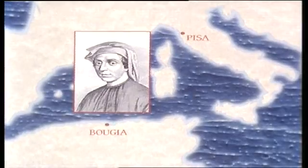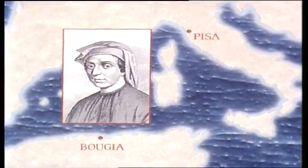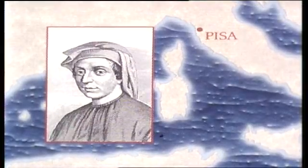From a Muslim teacher, he learned calculation using the Hindu-Arabic numerals. He travelled extensively on business trips before returning to Pisa to write the Liber Abaci and other works.